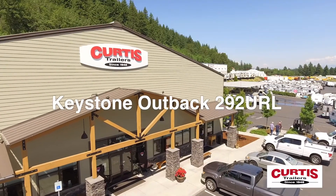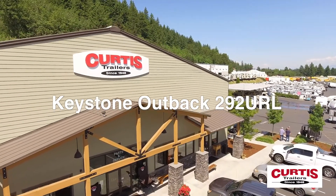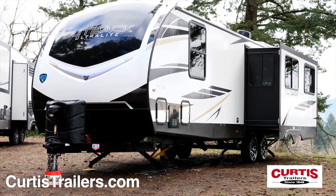Travel in style with the Outback Ultralight 292 URL — the luxury travel trailer ready for your next adventure.